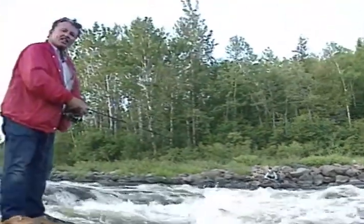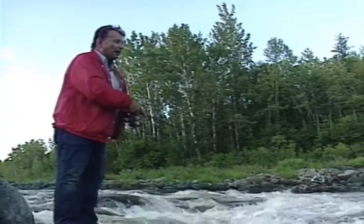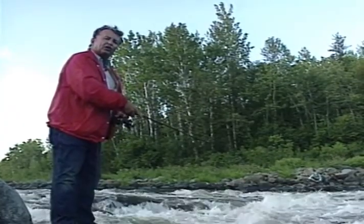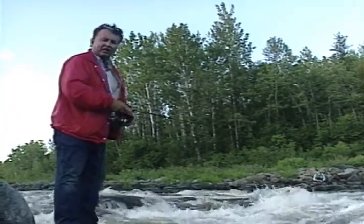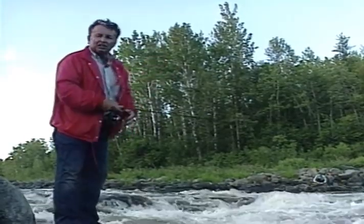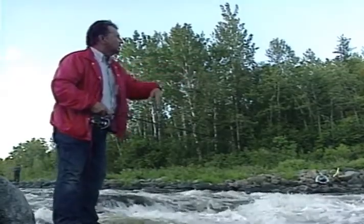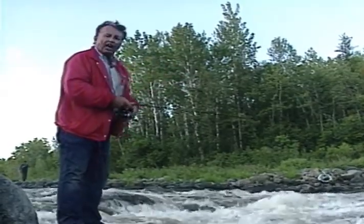I tell you folks, below these rapids can produce a lot of fish. Sometimes they're big ones, but there's a lot of two to three, three and a half pound fish in this area. You ought to try it the next time you get on a river system like this. Get below the rapids, fish the little eddies on either side, and where the foam is. There's a lot of fish in them.